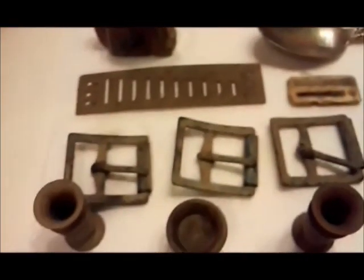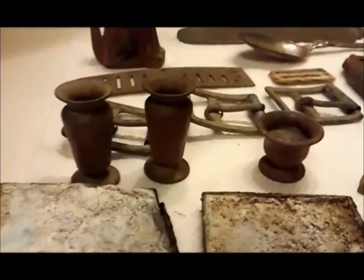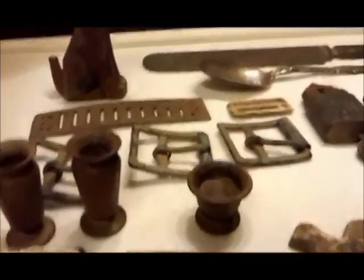I came up with three belt buckles. And whatever these are, they're brass — they stand up, two of them match and one is shorter. I was thinking along the lines of maybe candle holders of some kind, not sure.